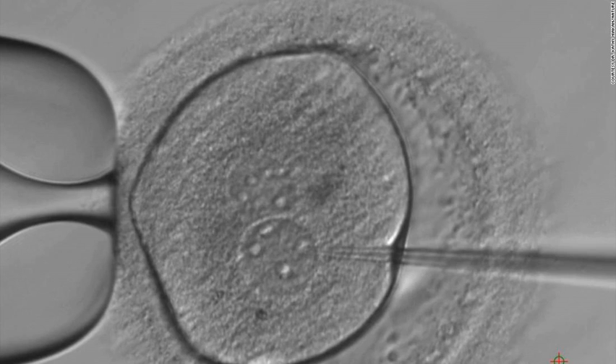Studies in the United States have manipulated the genomes of embryos to help understand and fix gene mutations that lead to inherited diseases, such as heart conditions. But this is the first research to target human growth and development.